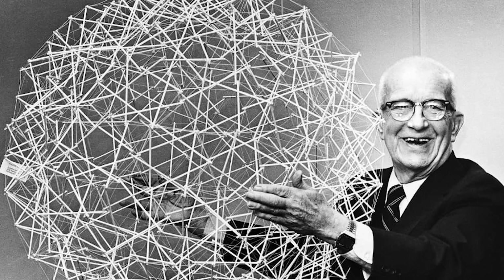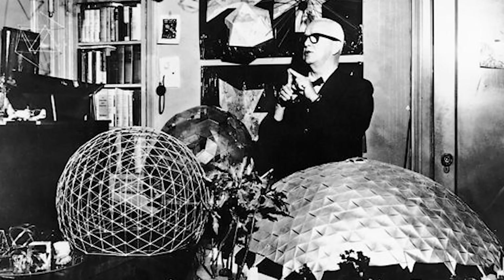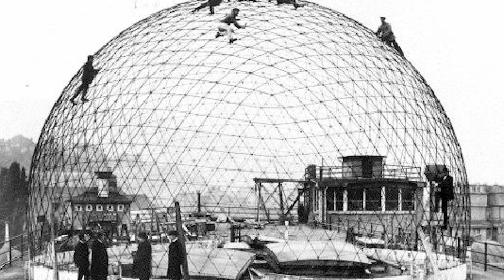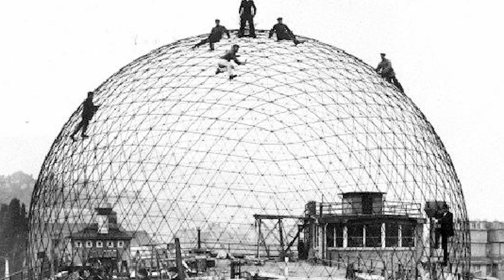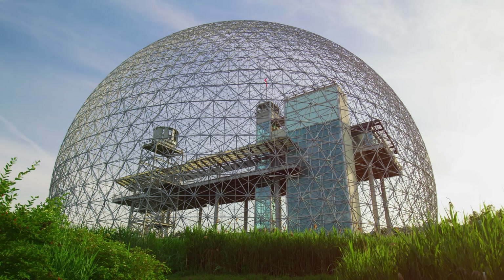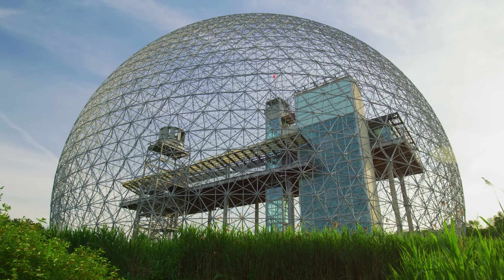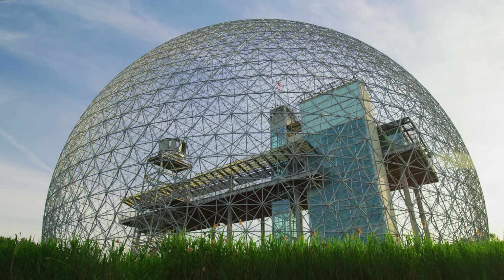By far, however, his most iconic contribution is the geodesic dome, popularly linked to Fuller, though the earliest concept was pioneered by others decades before. This dome design arranges triangles in such a way that stresses are distributed evenly throughout the structure. In practice, it's a marvel — it can be unbelievably lightweight while covering vast areas with minimal materials. For any set diameter, the geodesic dome encloses the greatest amount of space with the least surface area.